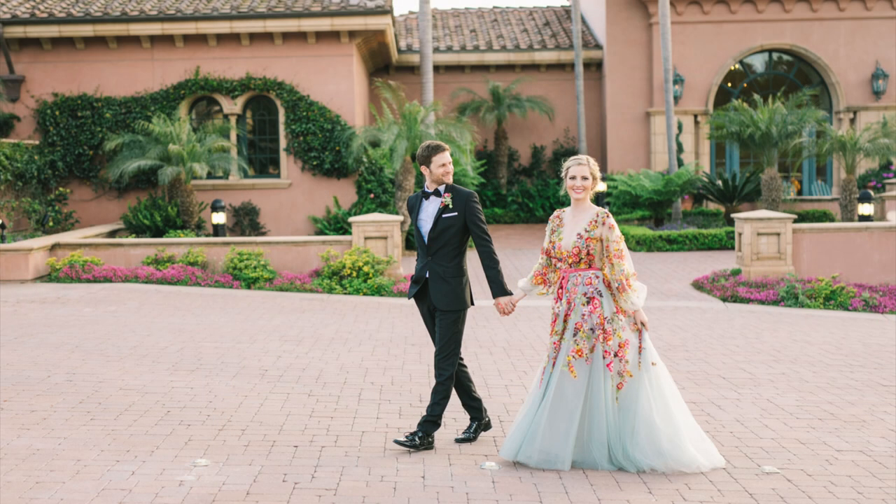In terms of underwear, some people will go commando. I don't like the feeling of that, so I just wore a thong under my wedding dress — that was comfortable for me. I had an A-line with enough tulle that you weren't going to see a panty line anyway. Make sure you try your dress on with the kind of underwear you think you're going to wear and have somebody take pictures of you outside and inside.